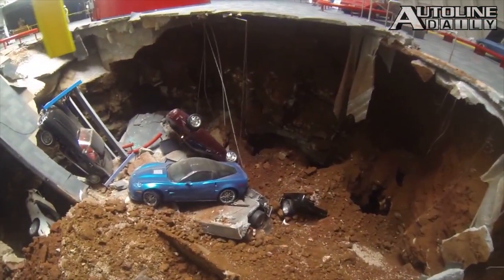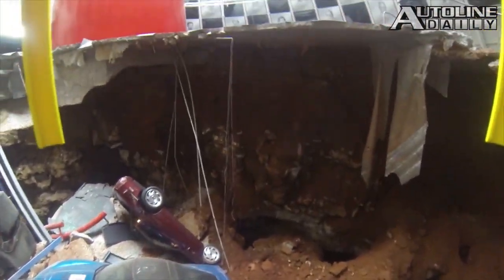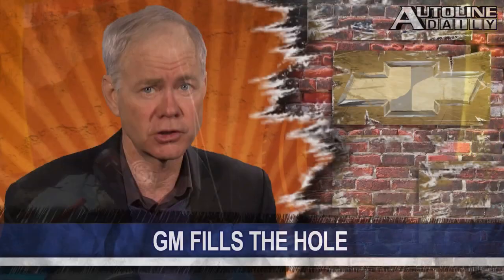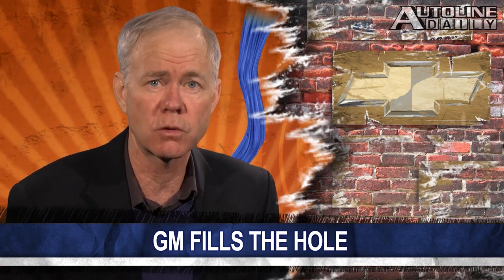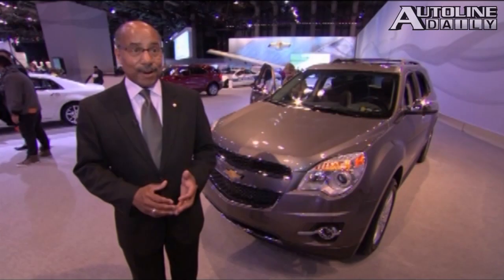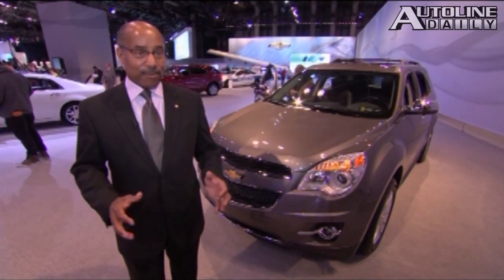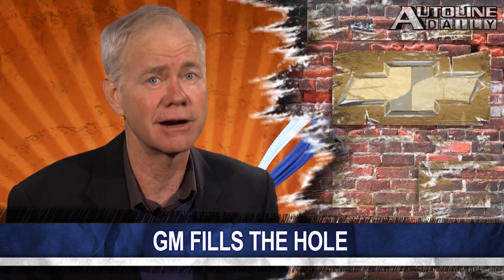Last week we reported about a sinkhole that opened up at the National Corvette Museum and swallowed some one-of-a-kind Corvettes. Well, Chevrolet has taken matters into its own hands and will have the cars restored at the General Motors Design Studio. Autoline's Executive of the Year, Mark Royce, is spearheading the project, while Vice President of Design Ed Welburn will oversee the restoration. And no doubt about it, those cars are worth it.